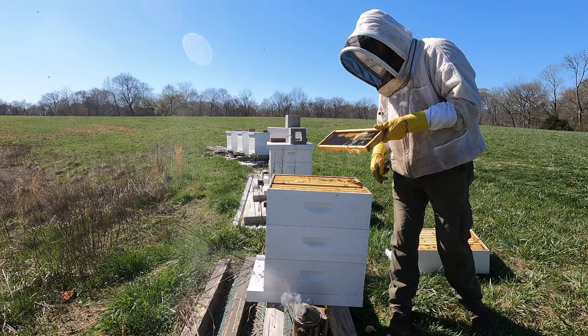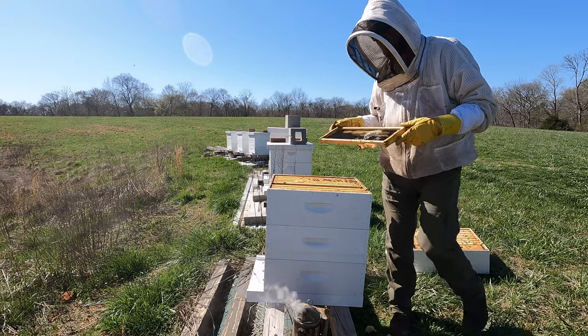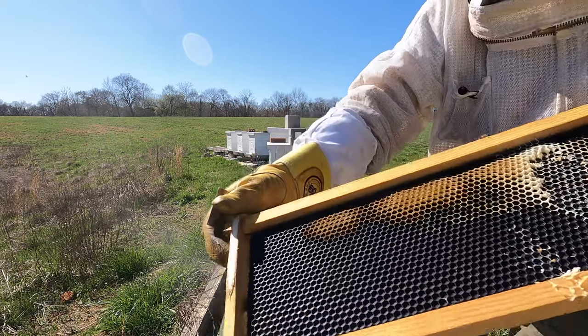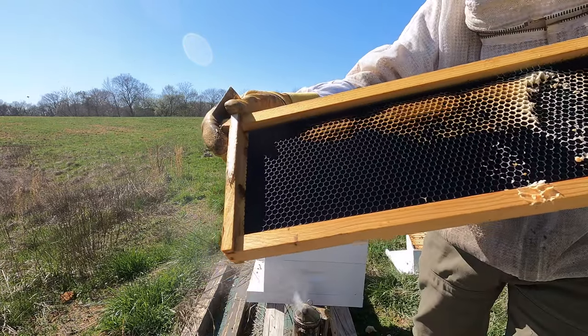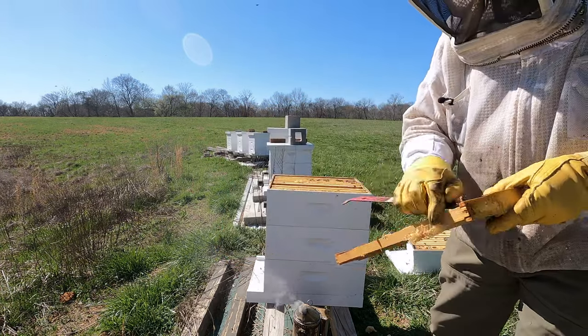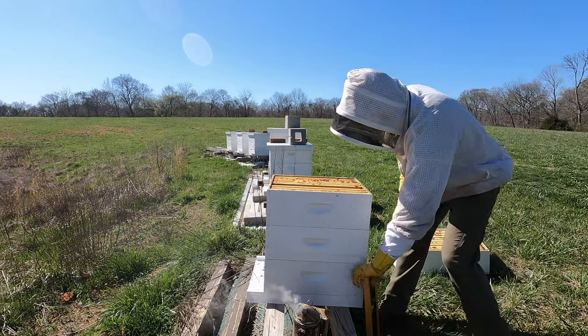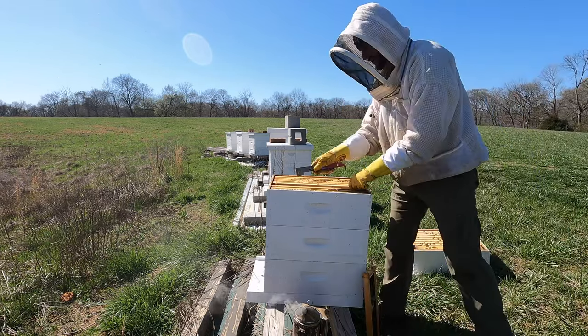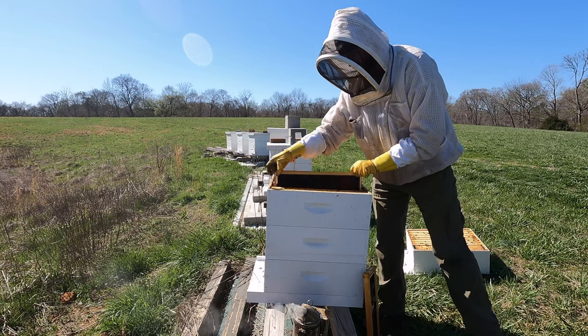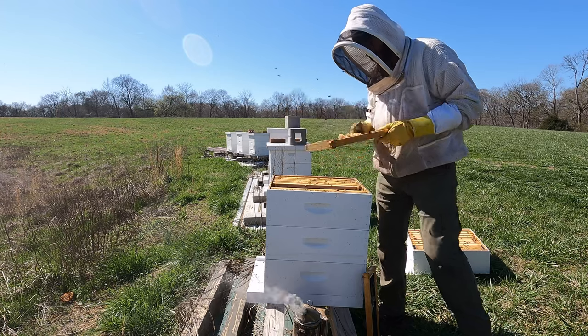This is what happens when you have comb left in a hive over winter. The bees will pick the wax coating off of the foundation if it's not drawn out, and then the next spring they'll try to cross-comb it and build wonky comb. So all of this that I find, I try to pull out.